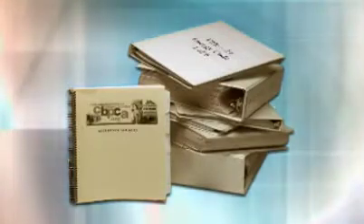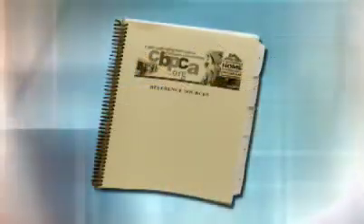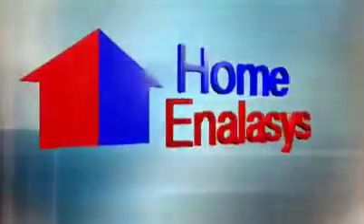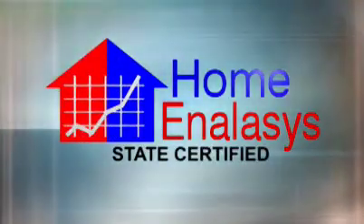You have questions? We've got answers. We've condensed and simplified the Title 24 regulations into an easy-to-understand guide — it's yours when you install the analysis program. And Home Analysis has a free Title 24 hotline for any questions. Home Analysis: Title 24 compliance made easy.